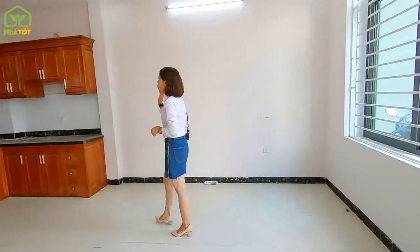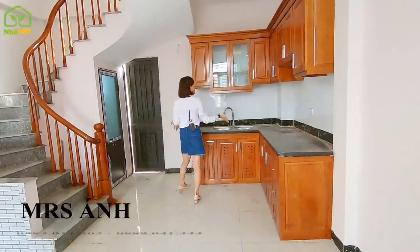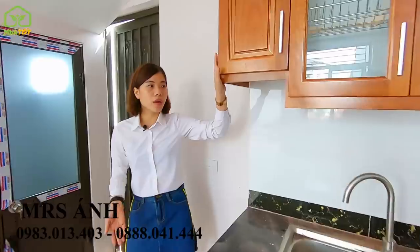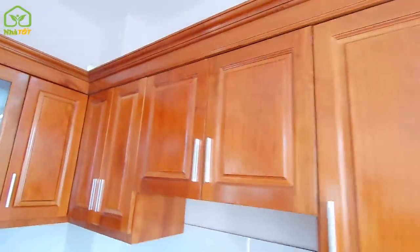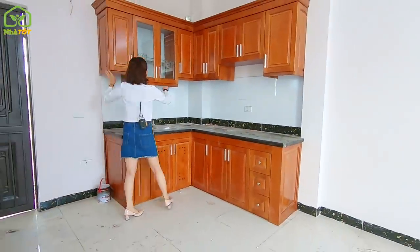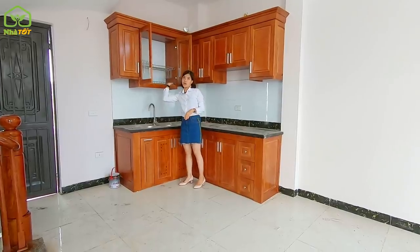Here is the kitchen area, which is quite spacious and L-shaped. The kitchen cabinets are made of lim wood. The sink, faucet, and all kitchen cabinet accessories have been fully installed and set up.